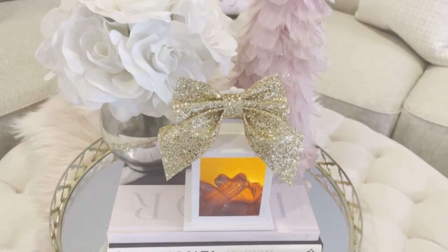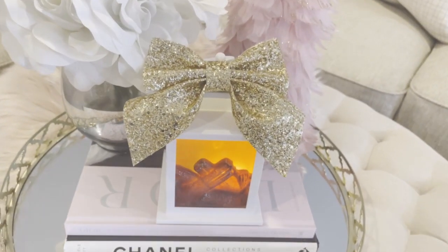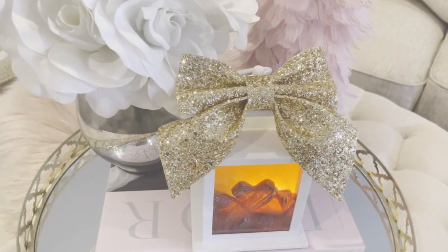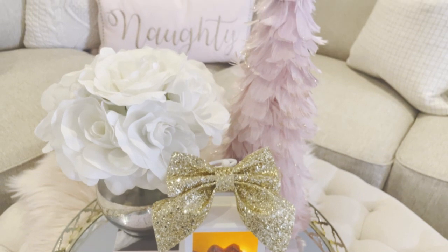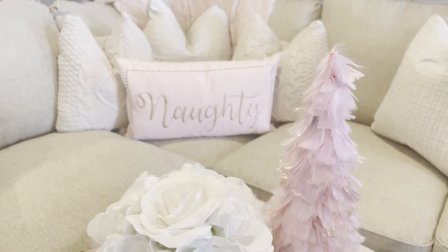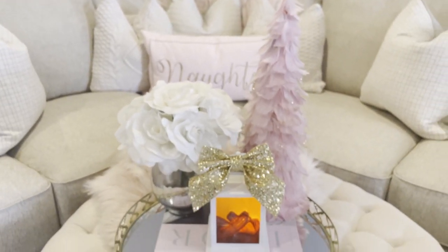Guys, Blush Pink always steals my heart. No matter how many times I go off and decorate with different colours, I always turn around and come back to Blush Pink. I love putting together little different vignettes throughout my home with touches of Blush Pink.